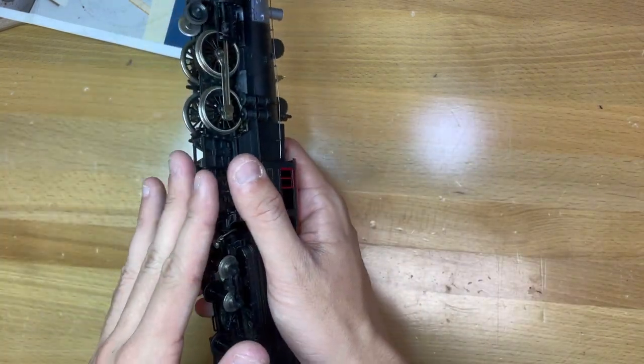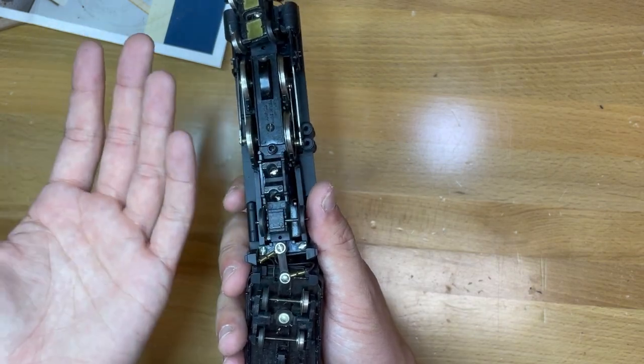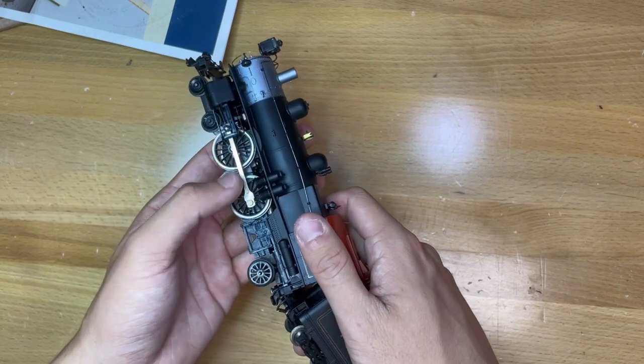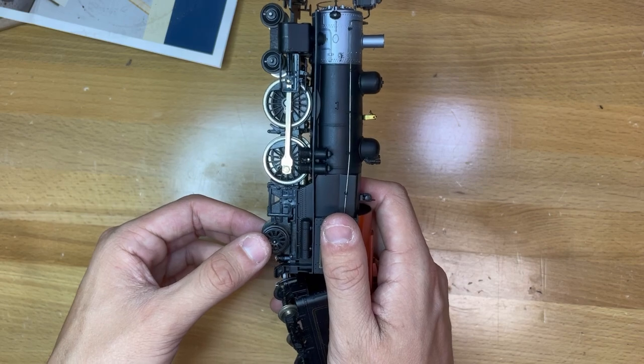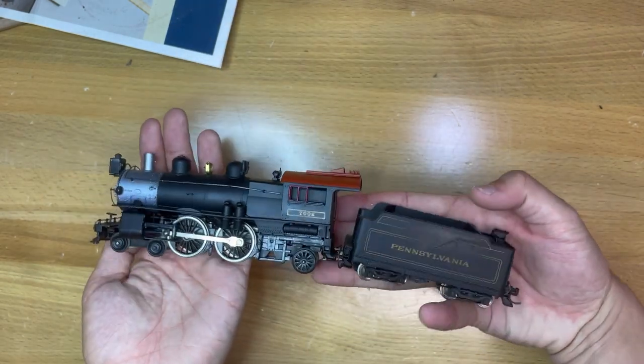The front and rear trucks on this locomotive are sprung, but the rear truck is not articulated. This is a feature unique to Pennsylvania Railroad number 7002, as no other version of the Mantua Atlantic has this inside frame fixed rear truck. It's such a commitment to detail that they went out of their way to do this for just one specific locomotive.